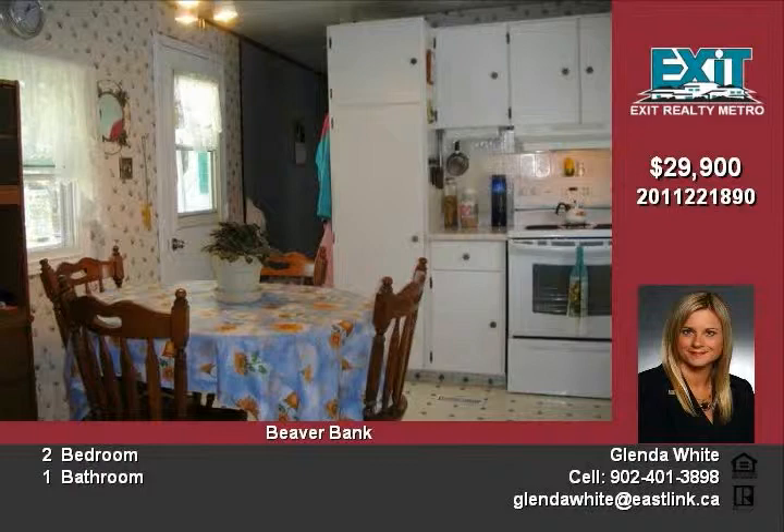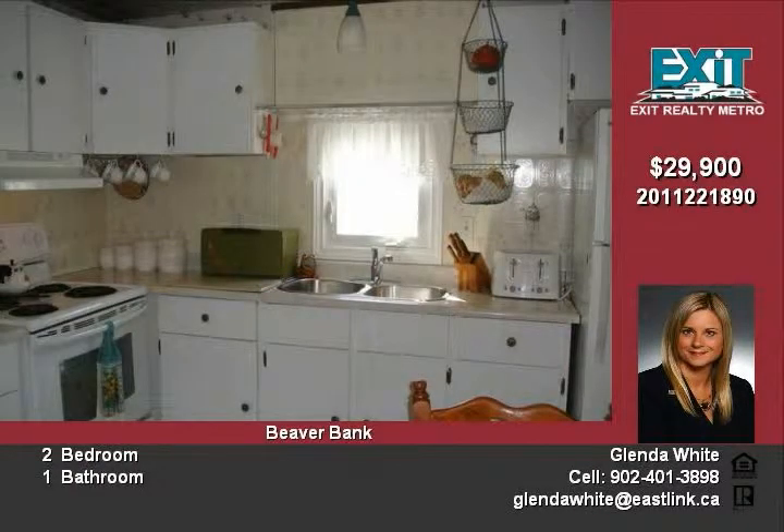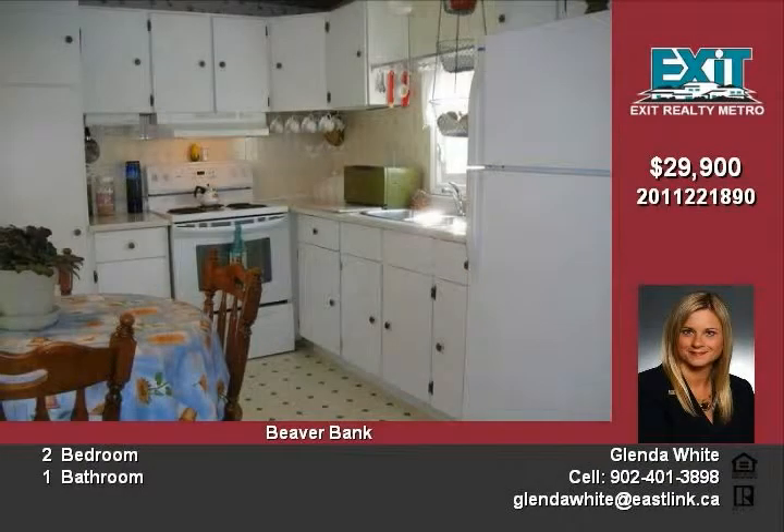This renovated home has undergone some upgrades. New are vinyl siding on addition, some new vinyl windows, and new laminate flooring.